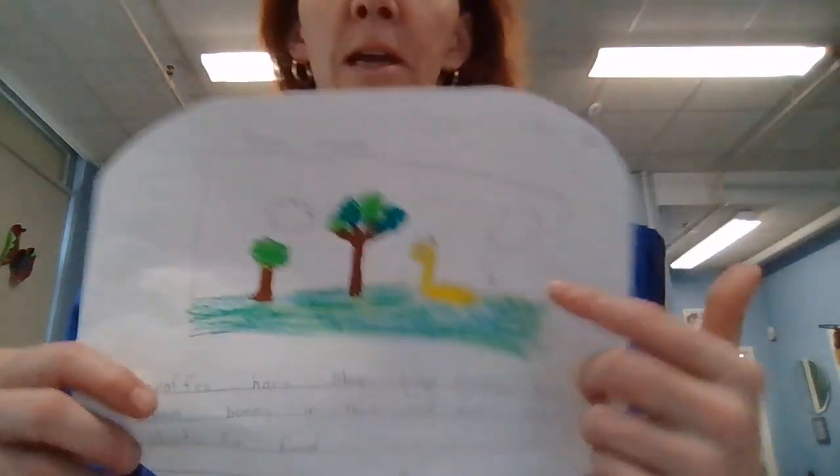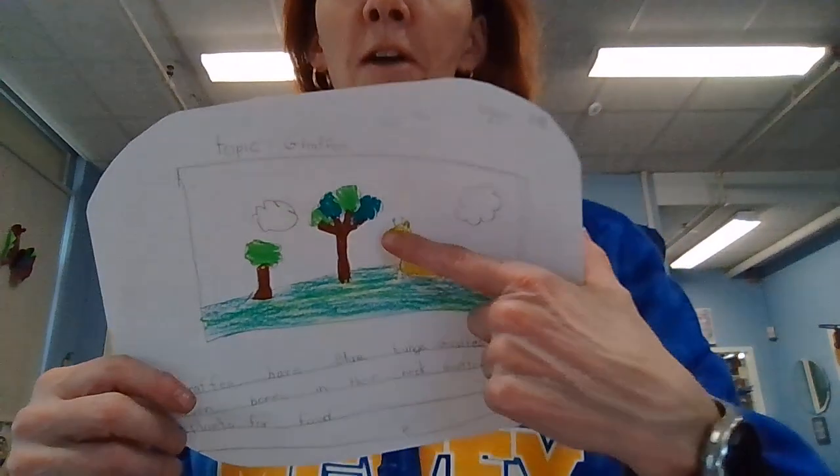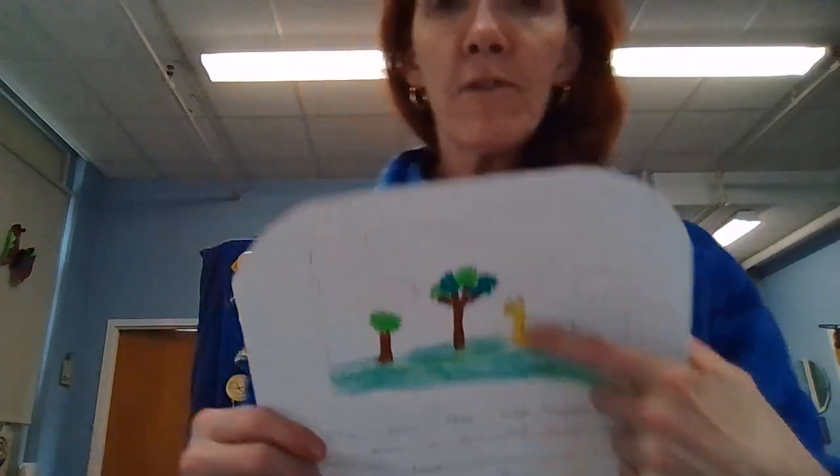You might notice that the giraffe is drawn to scale, so that you can see the giraffe can eat off of the tree.